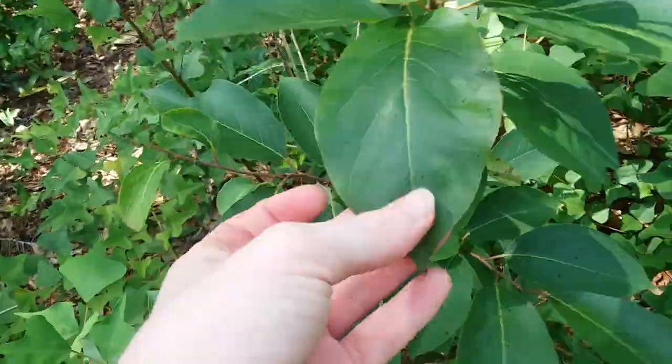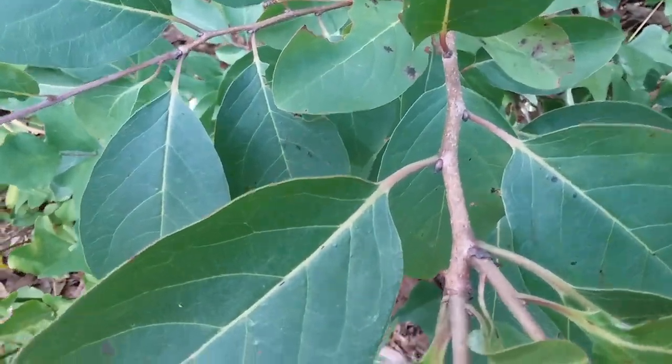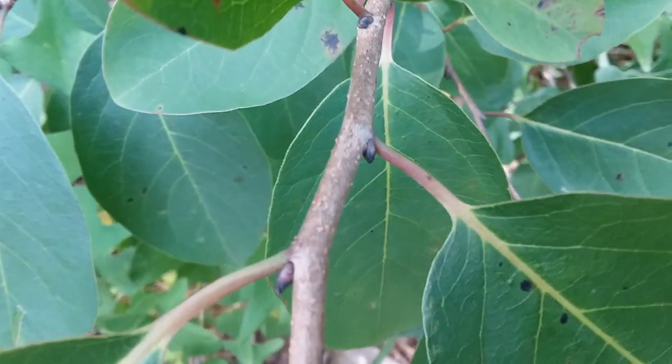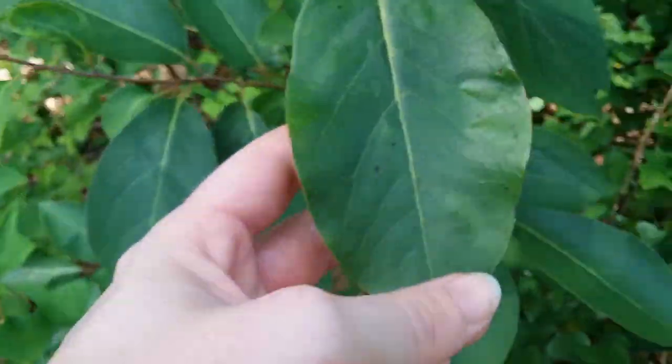Here is this one. You can see the gray pointy buds at the base of the leaves. The fact that the leaf stem on this individual is kind of pink and then fades to yellow as it goes to the leaf. Leaves are smooth without serrations.